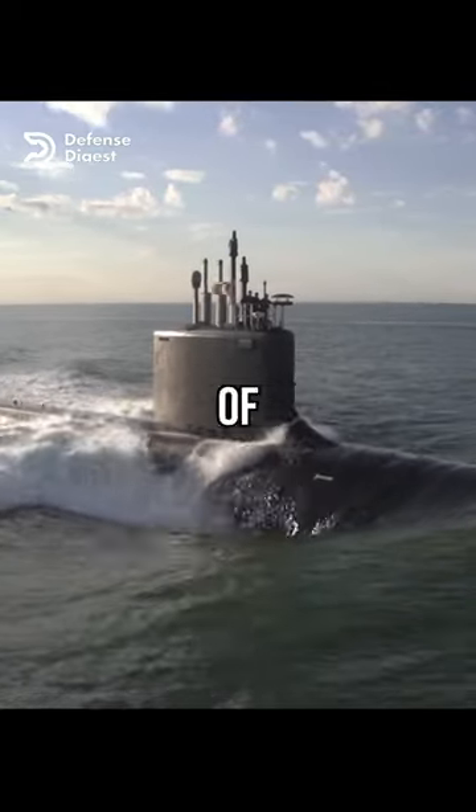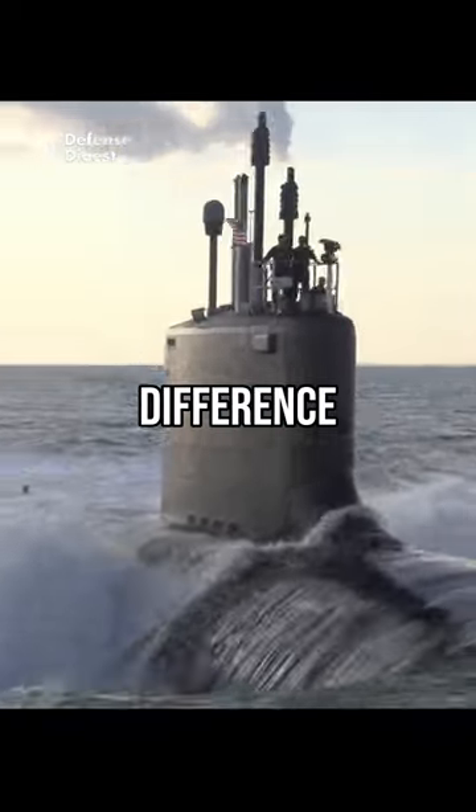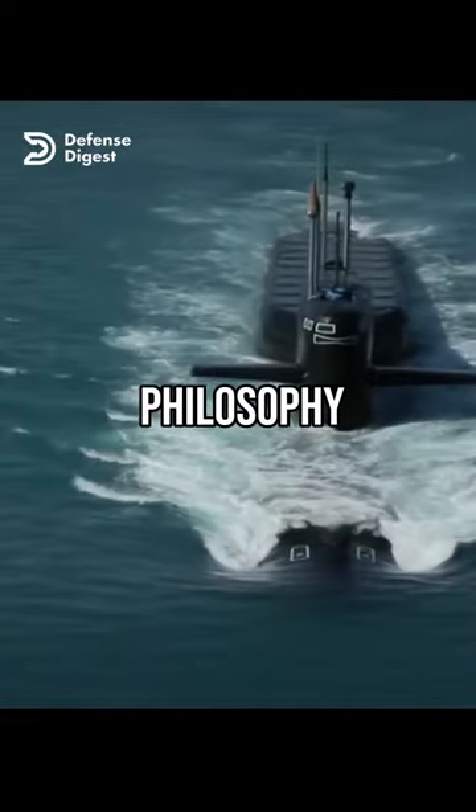The U.S. and Russia have the largest fleets of nuclear submarines in the world, with about 70 and 60 respectively. The main difference between U.S. and Russian nuclear submarines is their design philosophy.